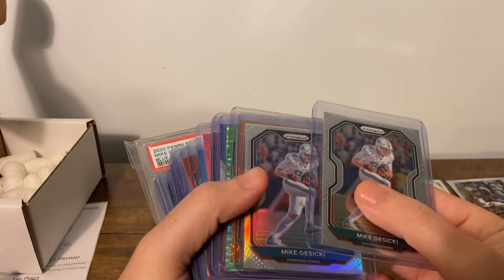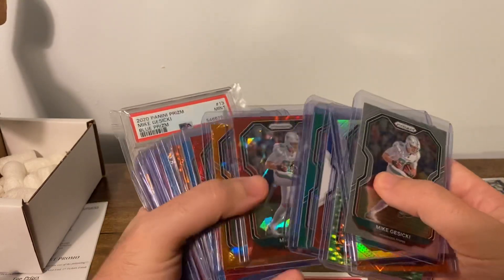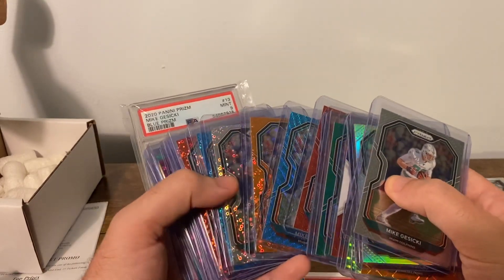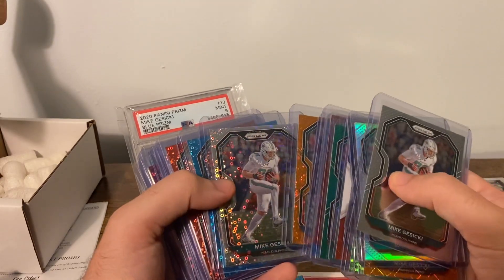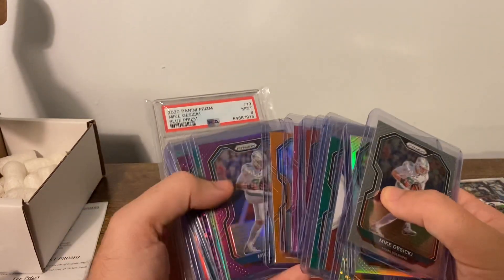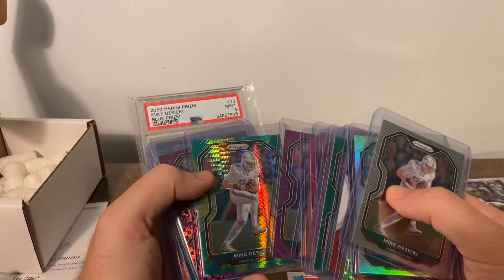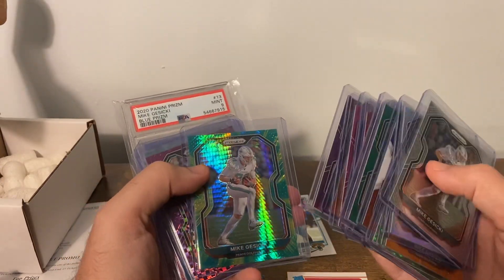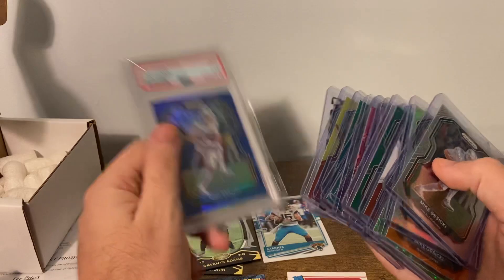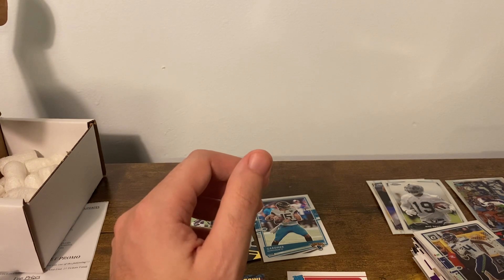Just wanted to give a little update on the Mike Jusecki rainbow — it's getting pretty wild here. Got blue ice coming, numbered to 99. Hopefully I'll get the retail red soon. Got a lot of the discos. I missed out on the green to 5 recently — I was all in on it and it got sniped at the last second. I should have just put a higher bid. We're getting pretty deep into this. I do have the one that was already graded. If you know of any of these that are out there, give me a shout here or on Instagram.